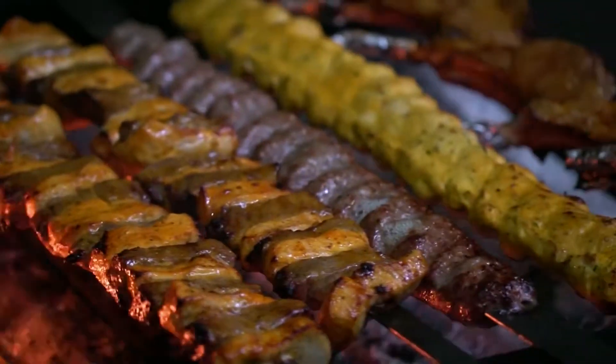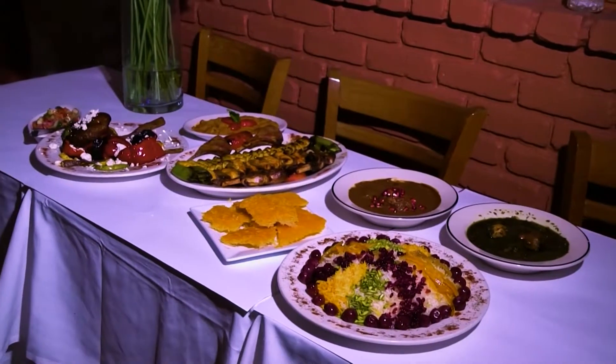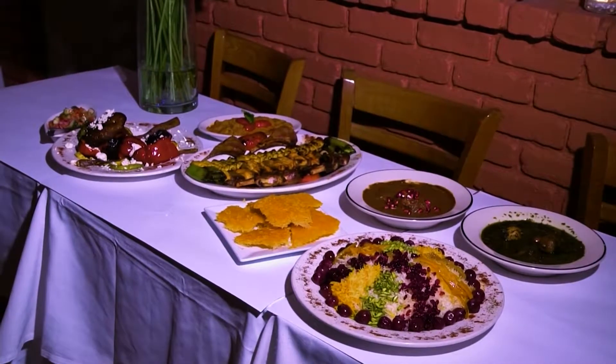What do people need to know about Persian food who have never had it before? It's mostly about grilling and using organic meat, fresh vegetables. Whether you're vegetarian or a meat eater, there is truly something for everyone. You have beautiful flavors, but there's so much history and tradition behind almost every dish on the Persian table.